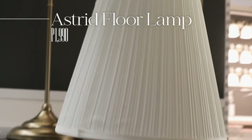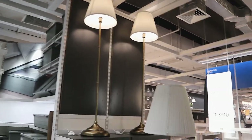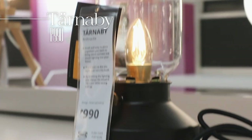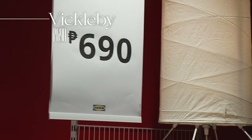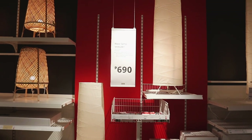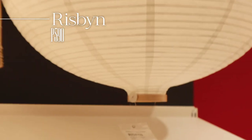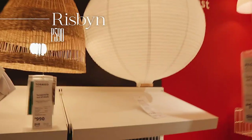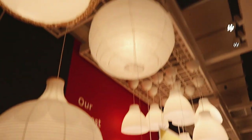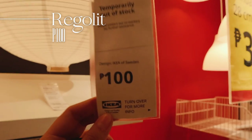The Astrid floor lamp is so pretty — it is a scene stealer and it is only 1,990 pesos! This is one of my favorite pendant lamps — only 590 pesos — so nice. There's this beautiful wooden detailing on each end. And if you want something cheaper, just a regular lantern-looking one, this one is also really nice — it's called the Regulat. I have this and it's only 100 pesos!